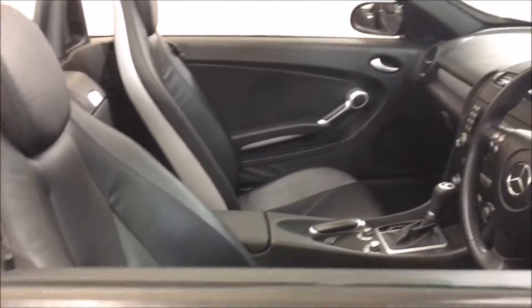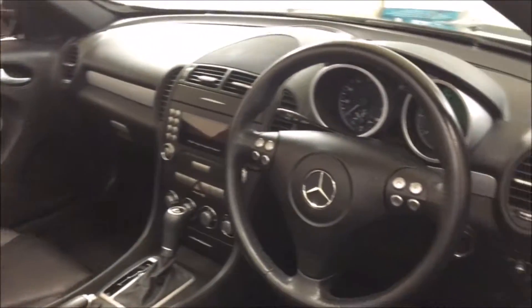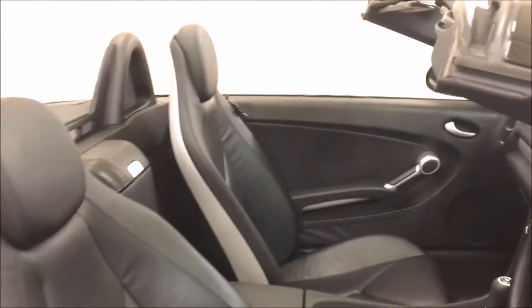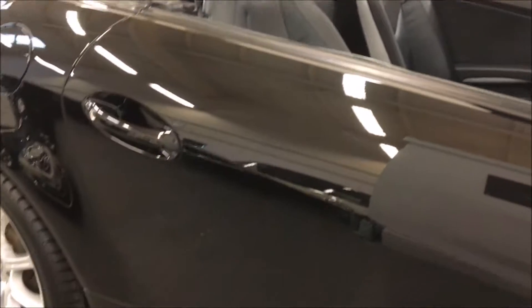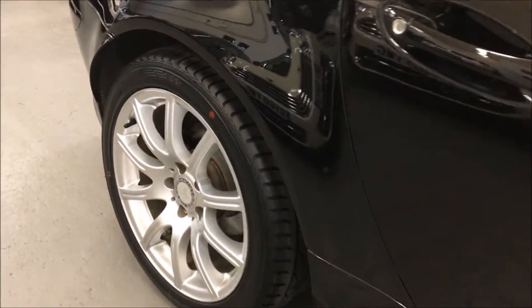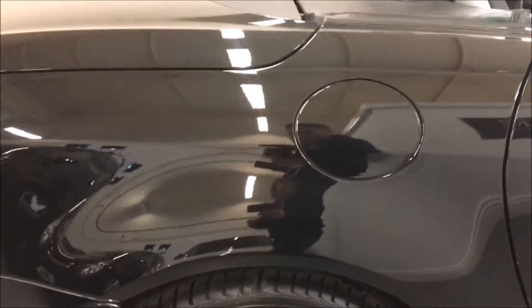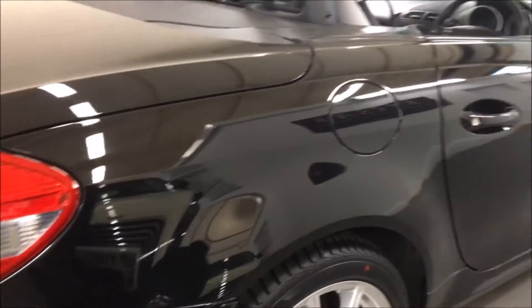Just looking in the car itself, you can see it has the three-spoke multifunction sports steering wheel. It has the upgrade fine Nappa leather trim, which is in black rather than the standard cloth. It also has the upgrade 17-inch 10-spoke alloy wheels, and all the wheels are unmarked. We've actually put two new tyres on the car as well.